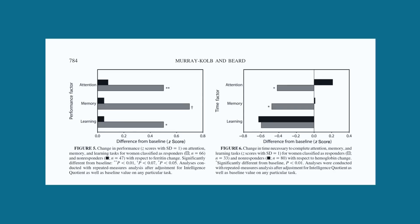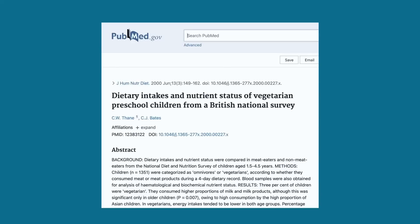Take creatine as another example: it's naturally present in meat and flesh, but not in plant foods. We have randomised controlled trial-level evidence that supplementing vegetarians and vegans with creatine improves intelligence — the best level of medical evidence we have. We can't pretend that the nutrient deficiencies within vegan and vegetarian diets aren't having a real impact on people.